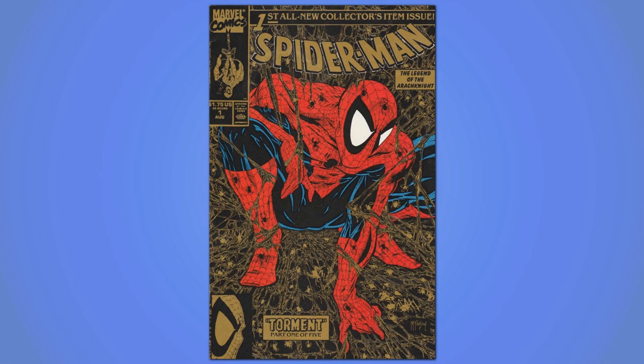So anyway, at this other, better store, the long box sat. It actually outlived my local store, because that closed in 1999, and yet the box continued to sit.